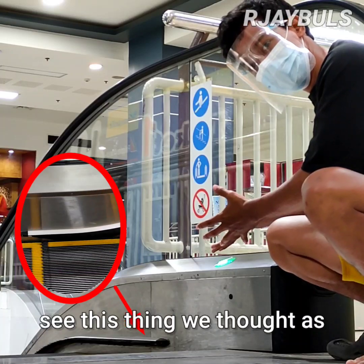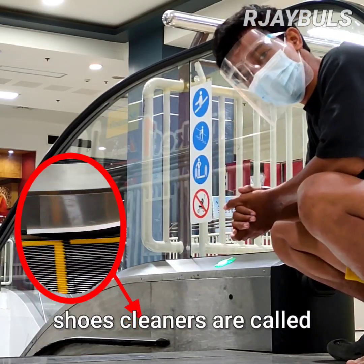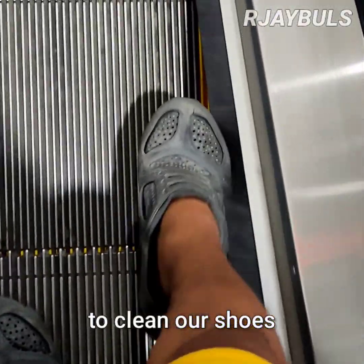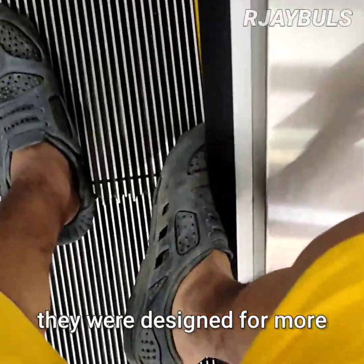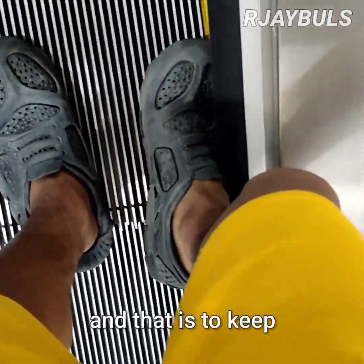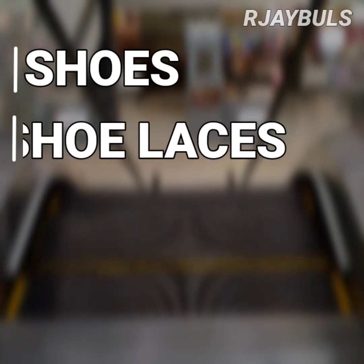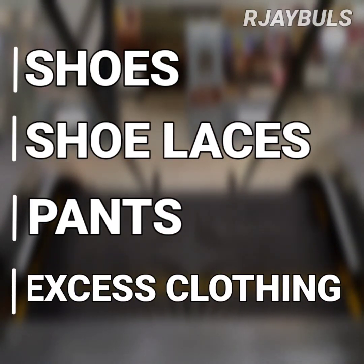This thing we thought of as shoe cleaners are called escalator safety brushes. And they were not designed to clean our shoes. They were designed for more important reasons — and that is to keep unwanted things like shoes, shoelaces, pants, or excess clothing from getting caught.